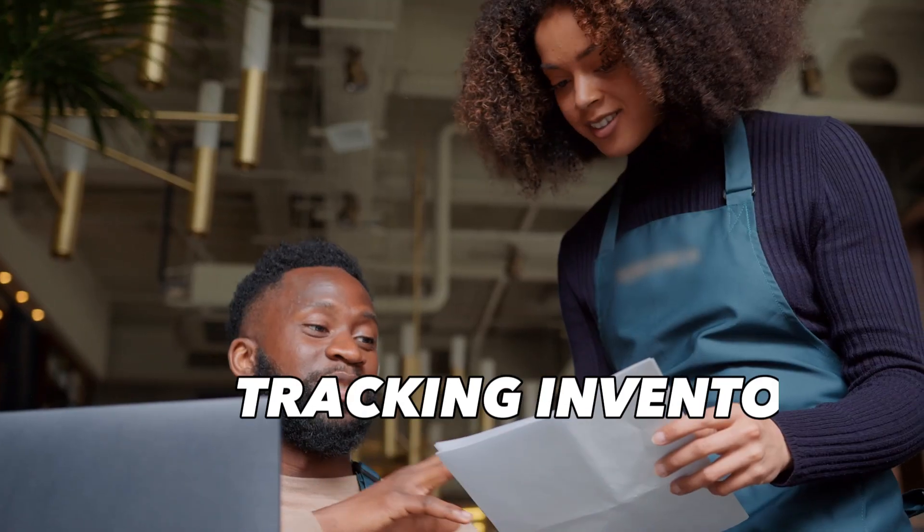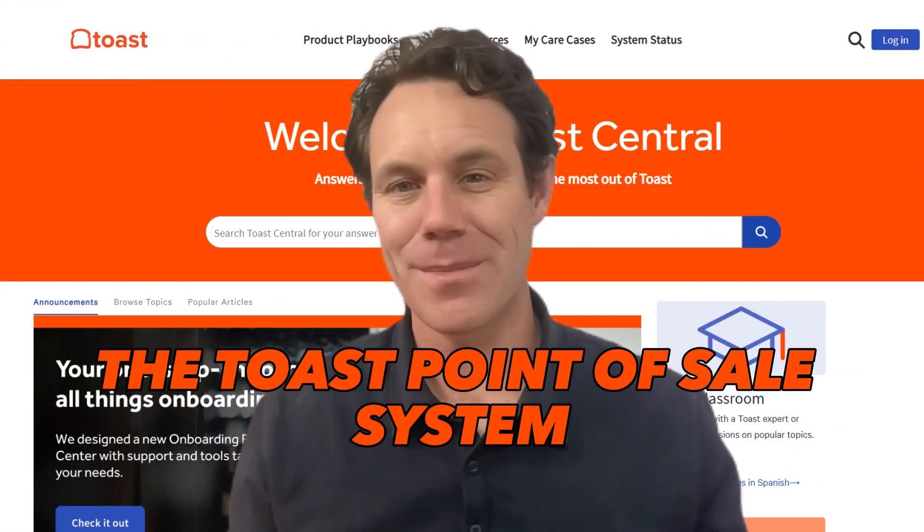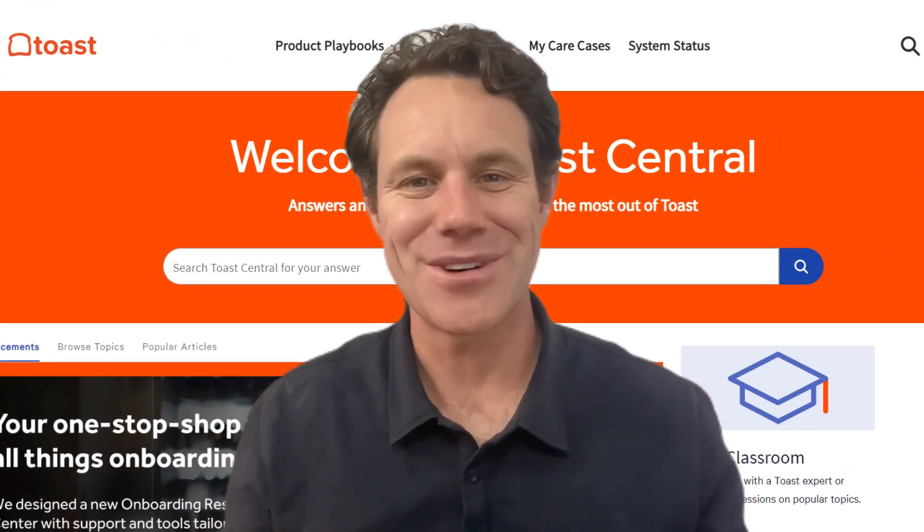Are you tired of juggling multiple systems to manage your restaurant operations, yearning for a single solution that does it all — from taking orders to tracking inventory? Stick around, because today we're reviewing the Toast point of sale system, a game changer in the food service industry.